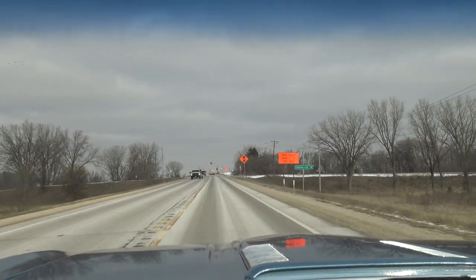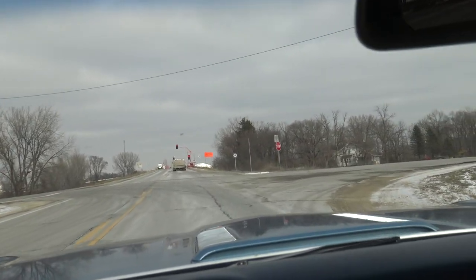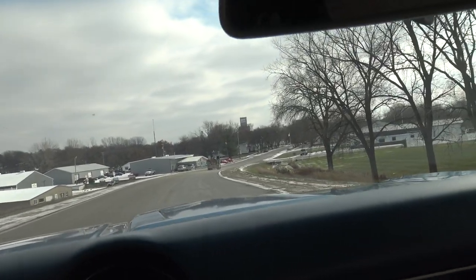This car is definitely capable, in my opinion, of jumping in and driving wherever you want to go. It handles the road great — it's quick. The heater blows nice and warm on the defrost, so wintertime driving shouldn't be a problem at all.